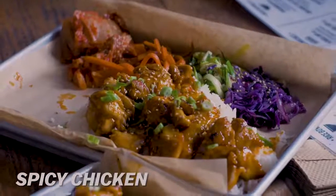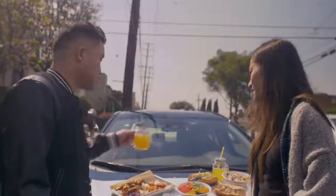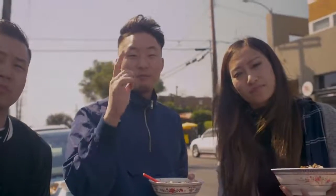And then this is the spicy chicken. I did not get a chance to try the spicy chicken yet. That's really good. And the drinks too — a pink drink that Andrew got, and yellow for the sunshine. The next spot is a very, very famous Thai restaurant. Let's go.